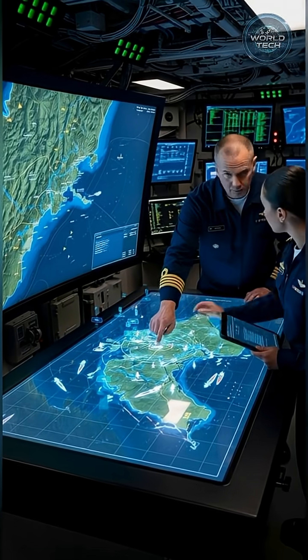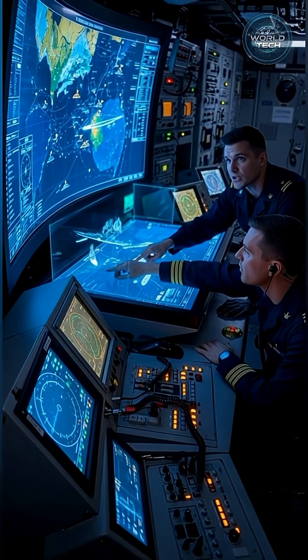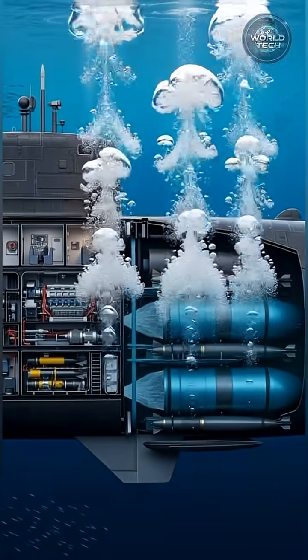Before diving, the crew analyzes enemy positions and sets a secret underwater route. Water fills the ballast tanks, and the submarine starts to dive beneath the surface.